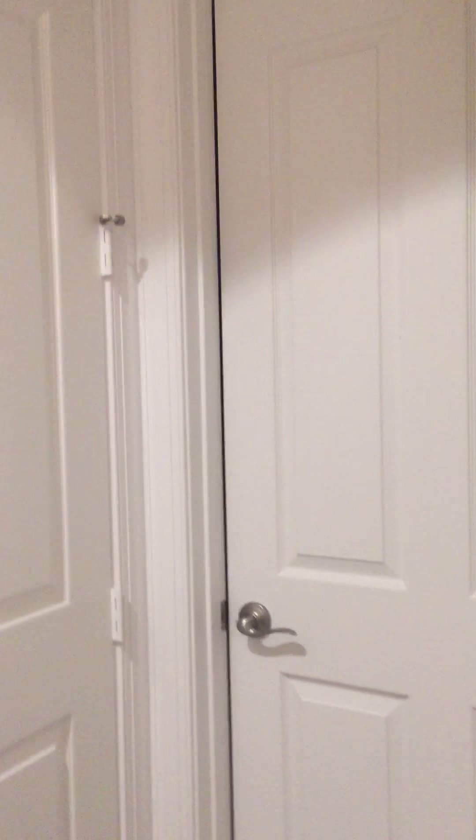Oh, there's the laundry room. This is the laundry room and Finn's room. Moni, that's where you can come do your laundry.